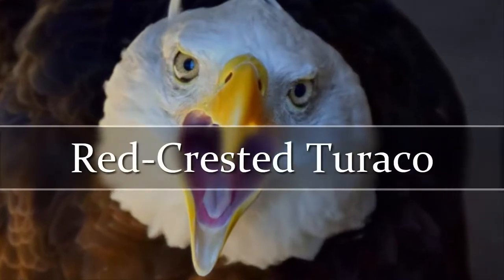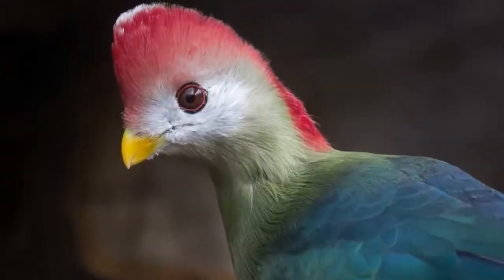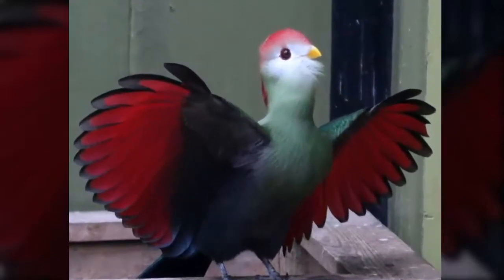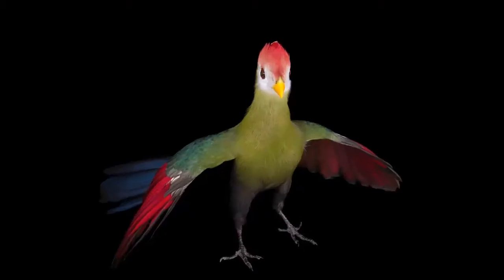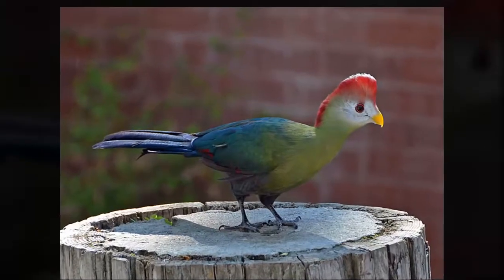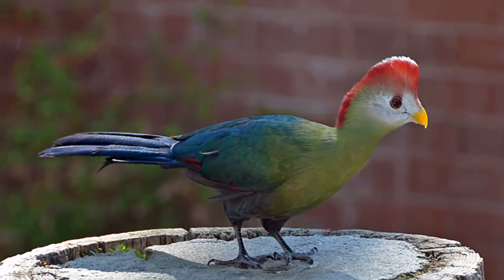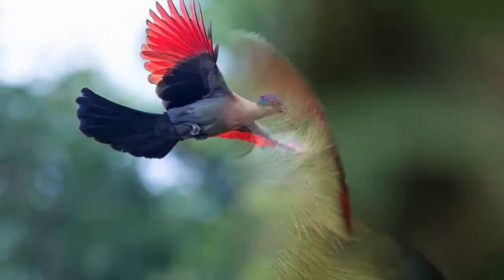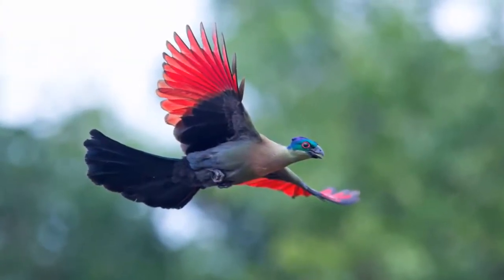Red Crested Turaco. The Red Crested Turaco is a forest bird. They are often found in woodlands from Sahara to Congo. An adult Red Crested Turaco has a green color overall. It has a red crown and on the tip of the crown is white. The small bill is yellow with red eyelids. Both sexes are the same in appearance.